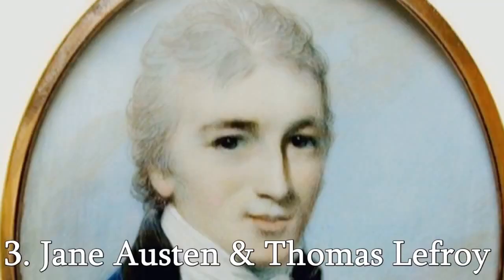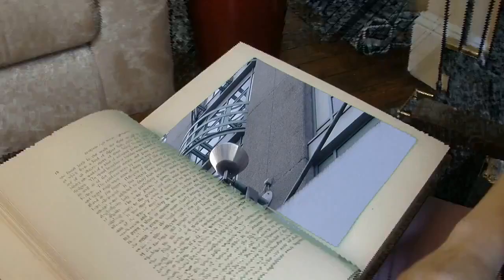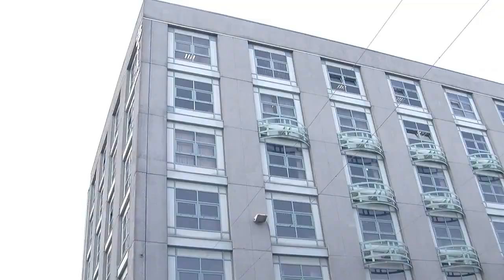Many of us have read the novels of Jane Austen, but did you know that the cad in many of her books was influenced by her real-life love affair with Limerick man Thomas Lefroy? This is 108 O'Connell Street, or as it was once known, Georgia Street. This is where Thomas Lefroy was born in 1776, a mere 12 years after work began on the Newtown Perry area, which made this one of the most prestigious addresses in Limerick City at the time.